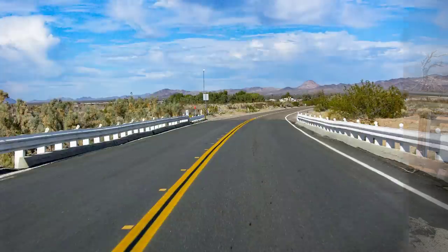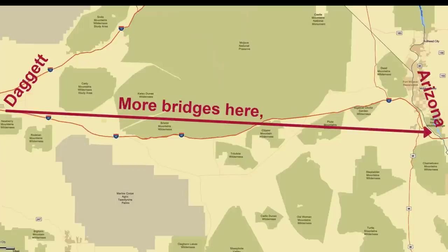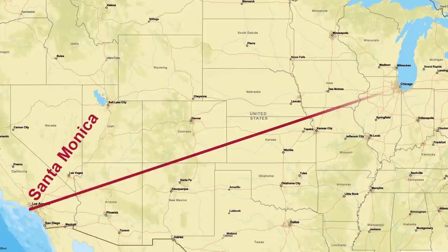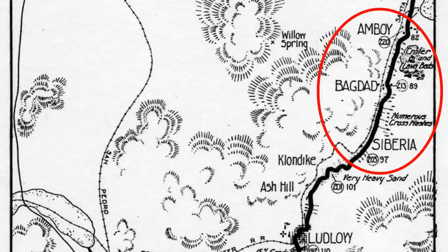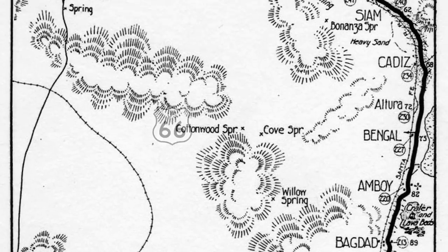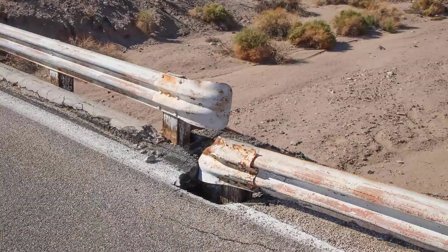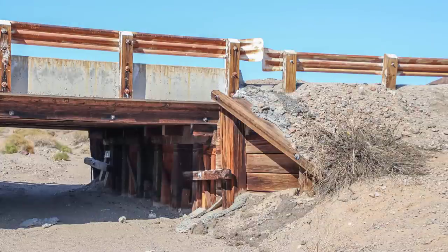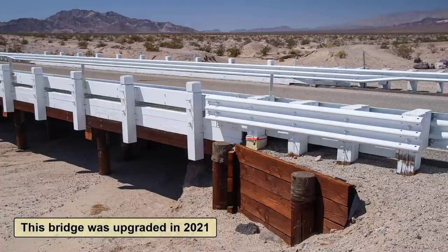As mentioned in our previous Route 66 tours, there are more bridges between Daggett and the Arizona border than all the other bridges combined on the entire historic alignment of Route 66. Looking at the old map from 1912, you'll see that between Siberia and Amboy the words 'Numerous Crosswashes' is labeled on the map. When the road was upgraded in 1926 and renamed Route 66, many bridges were built to span all of these washes. Today, many of those bridges have aged considerably. Starting around 2020, these old bridges are slowly being repaired, as seen with this newly upgraded bridge.